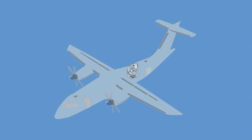Airplanes above a certain passenger capacity must be equipped with a smoke detection system to detect a possible fire situation in advance.